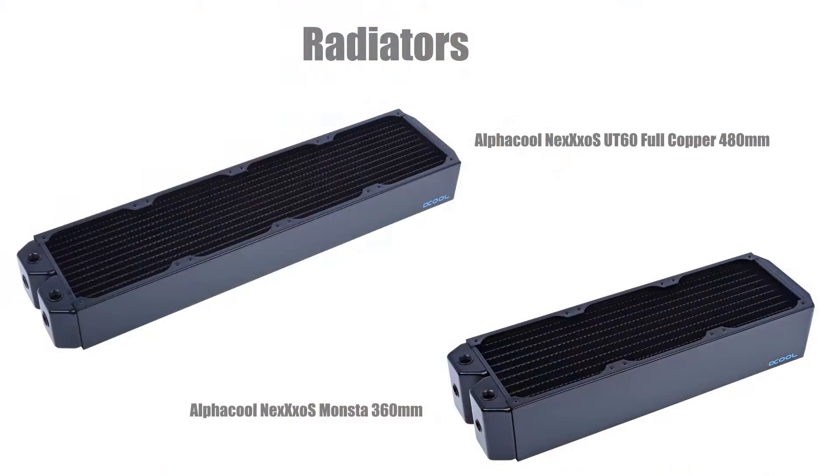For radiators, we have two Alphacool Nexus Monsters in the 360mm configuration and two Alphacool Nexus UT60s in the 480mm full copper configuration. These radiators cost $648.